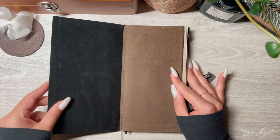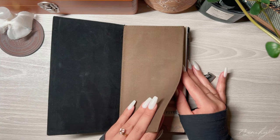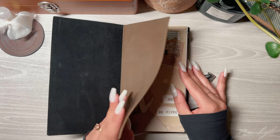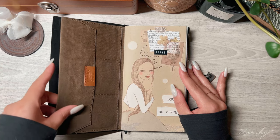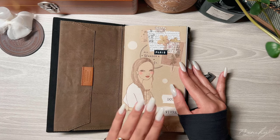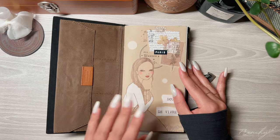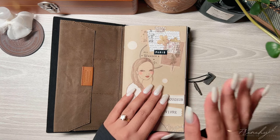Moving on inside, I have the B-Sides and Rarities zipper pouch. I don't have anything inside it, but I wanted to have something to protect the front cover of my first insert, only because I know this is black and I'm pretty sure it's going to stain it.